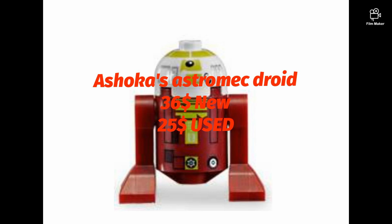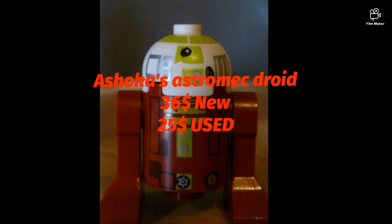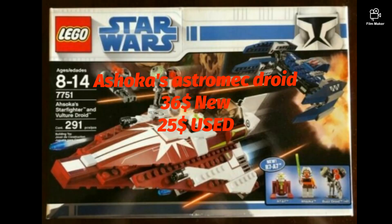Ahsoka's astromech droid is $36 new and $25 used, from the popular Clone Wars era of LEGO Star Wars. It was included in the Ahsoka's Jedi Starfighter set.